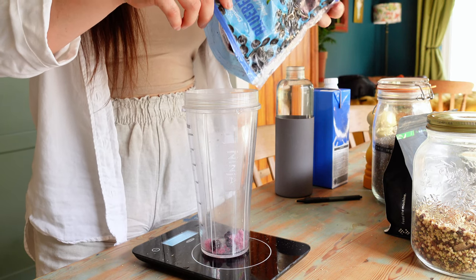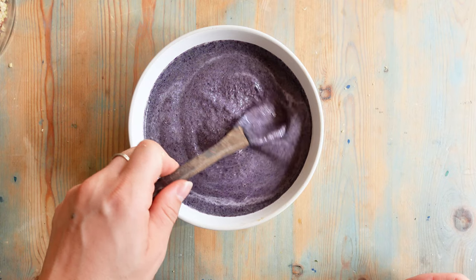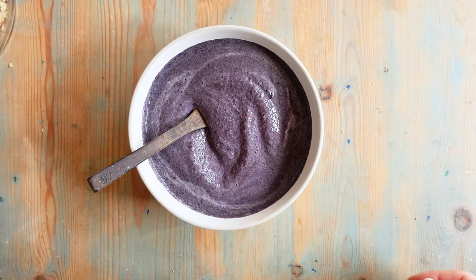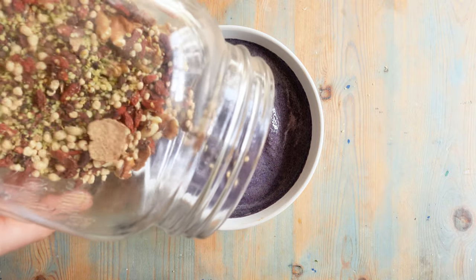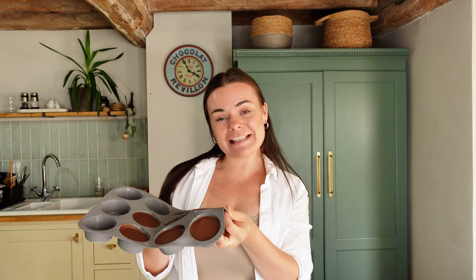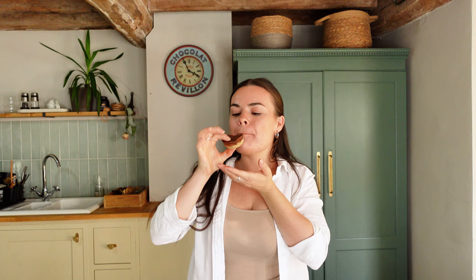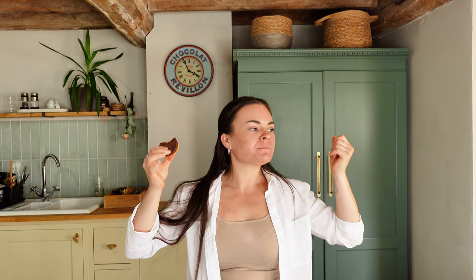For lunch I had a blueberry smoothie bowl. Here is the end product — I'll leave the recipe in the description box. I absolutely love having a smoothie bowl for lunch because you can get so many vegetables, fruit and protein in — it's just so good. My millionaire protein cups are ready, so I'm going to give them a little taste test. This is exactly what I needed.